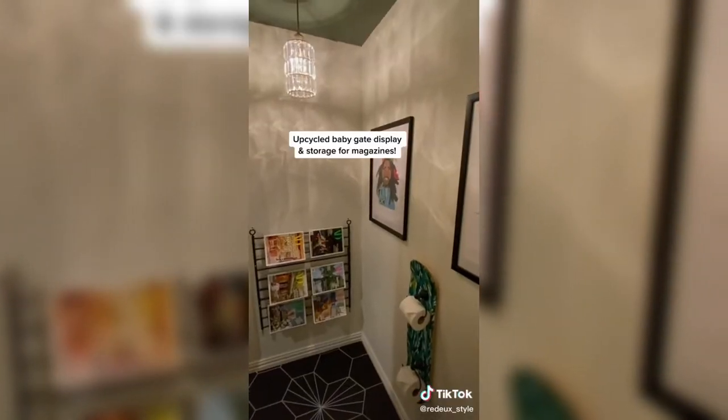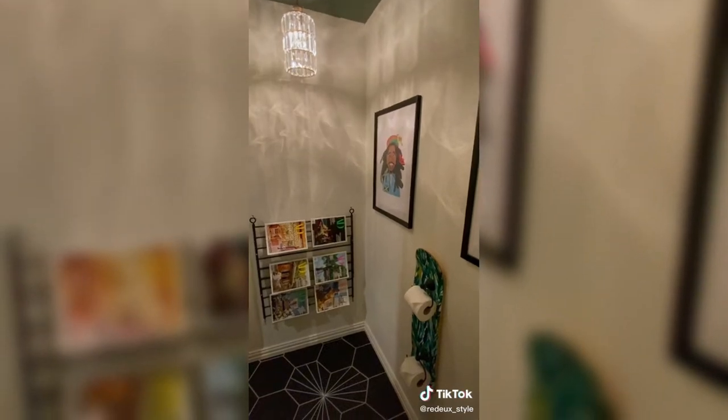Last but not least, I do love magazines — I love Architectural Digest. So I display these in my guest bathroom.